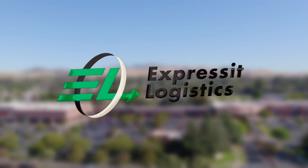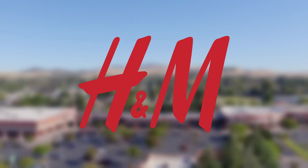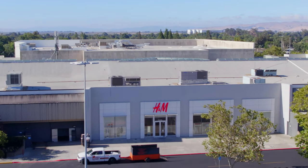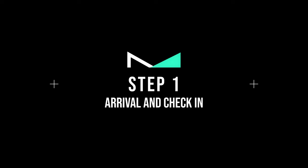Good morning team, and welcome to another Express It Logistics tutorial. Today we are covering delivery logistics for H&M stores. Let's go — step one: arrival and check-in.